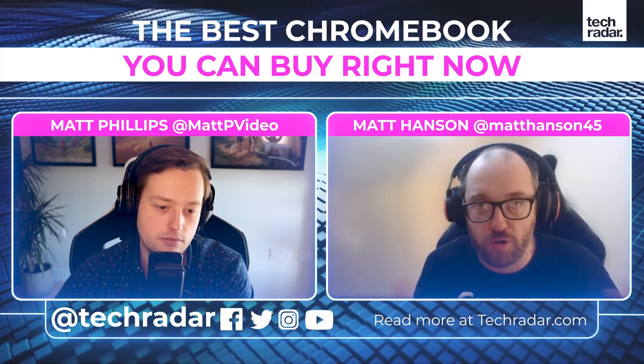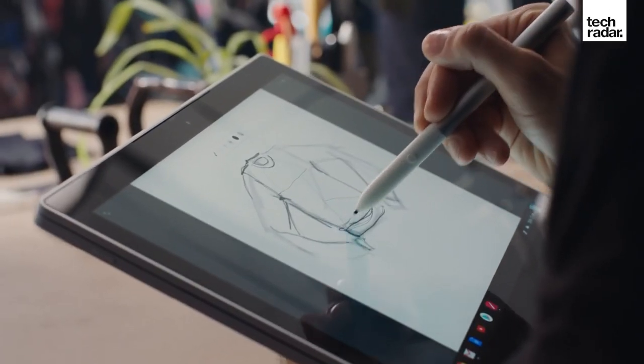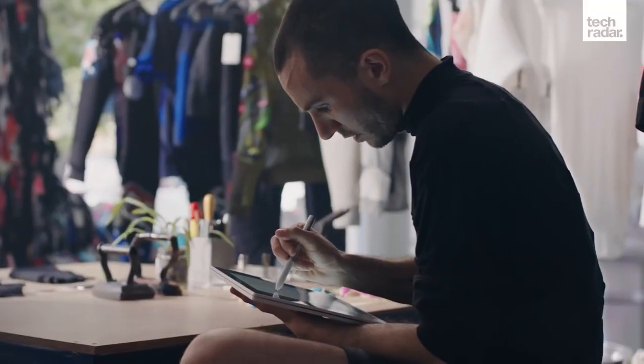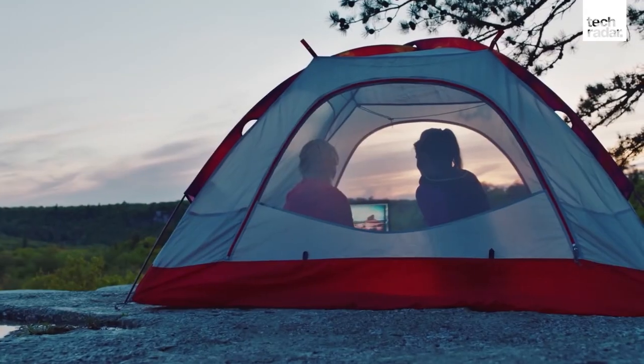These are supposed to be aspirational Chromebooks showing consumers what's possible, but also showing Chromebook makers what can be achieved. Unlike the original Pixelbook, which was very expensive and perhaps a bit overpriced with overpowered specs for a Chromebook, with the Pixelbook Go, Google toned things down a little bit.